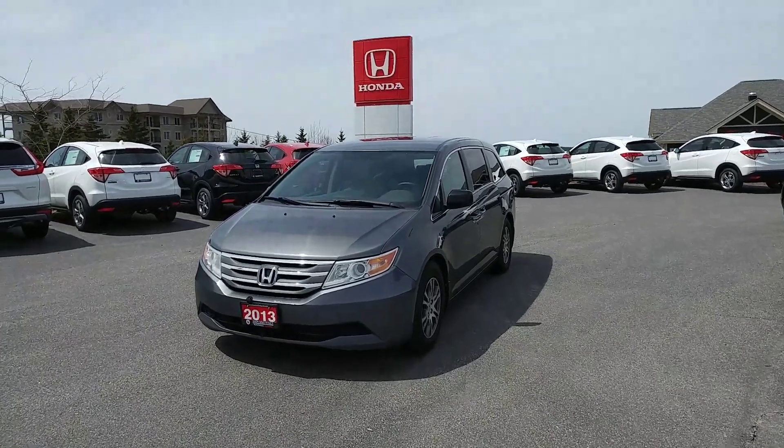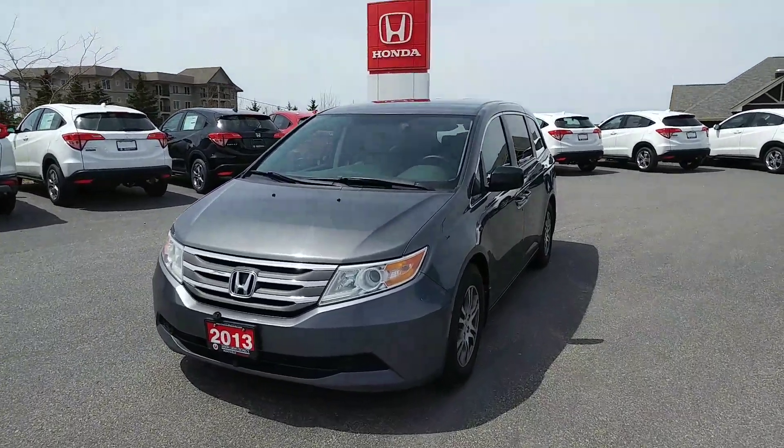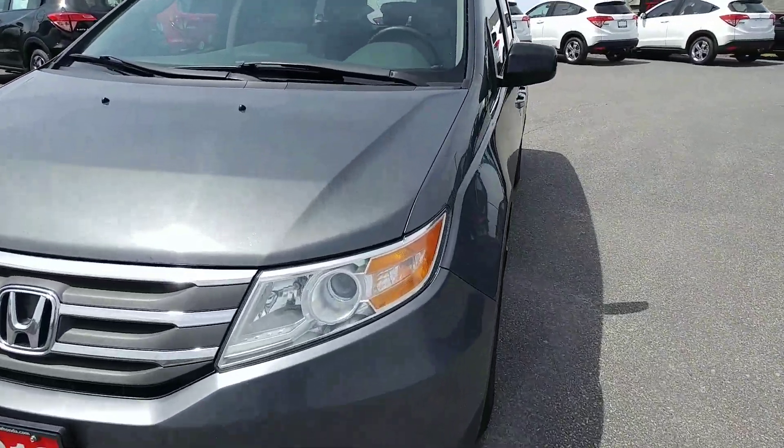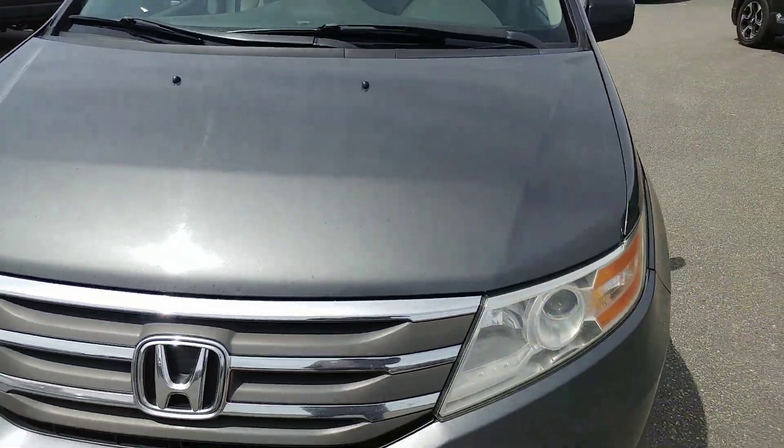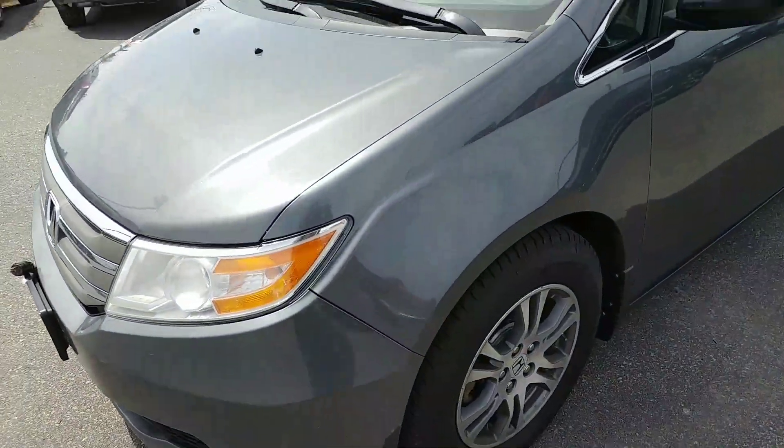I'm here with our 2013 Honda Odyssey. If you notice across the front, there are quite a few rock chips — I don't know how well this is coming out. I am looking at getting the hood repainted on it. We did touch them up, but to be honest it could look better, so I'm going to see about painting the front.